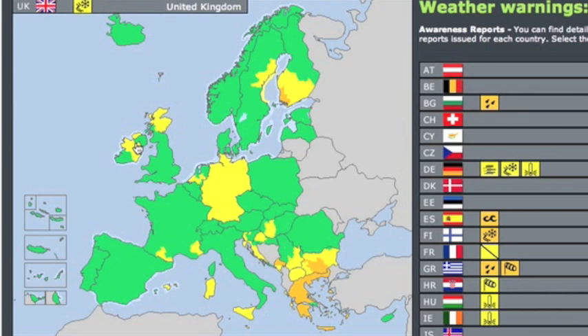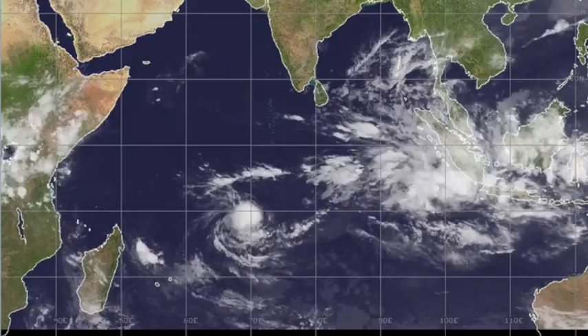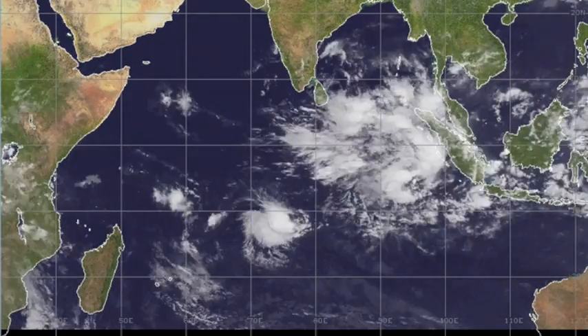Lastly on weather: we have a new cyclone in the Indian Ocean. Not terribly large yet, but strengthening fast and expected to become dangerous as it approaches Madagascar.